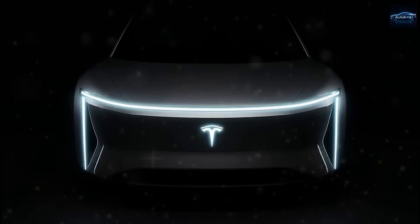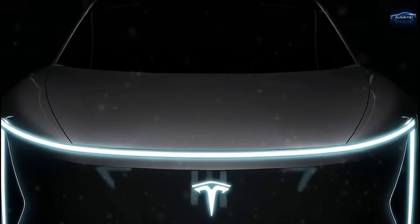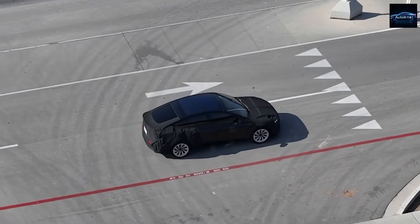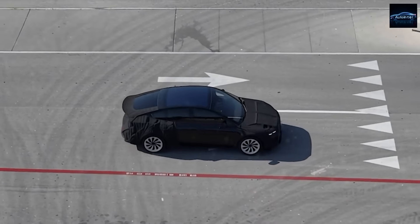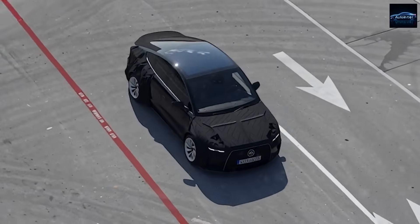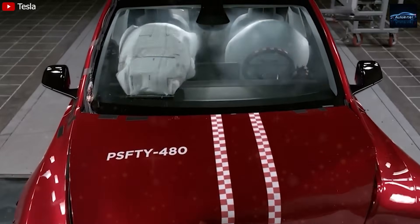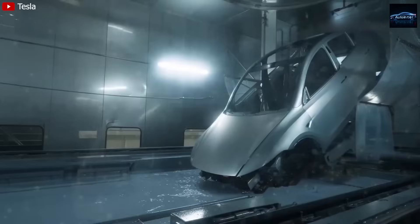You're watching Auto Intel, the channel that goes beyond headlines to bring you factual, data-driven Tesla news and analysis, not recycled rumors. If you enjoy straight, intelligent Tesla updates without unnecessary hype, make sure to hit that subscribe button — it's free, fast, and it keeps us powered up for independent research. Let's get Auto Intel to 12,121 subscribers together.